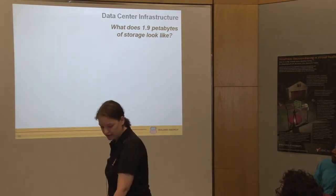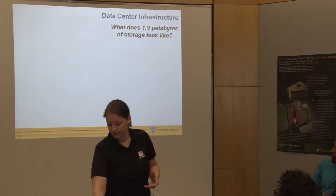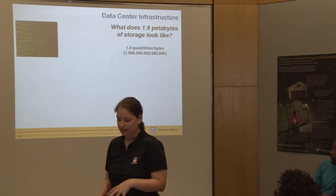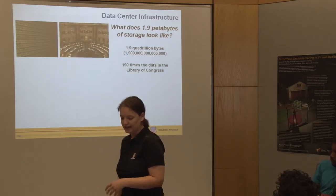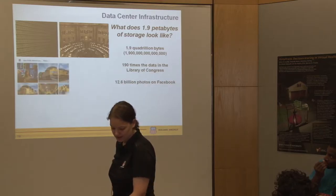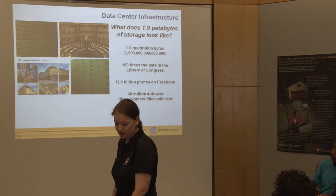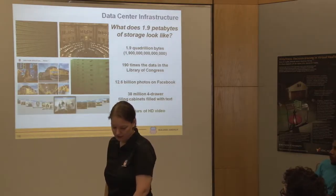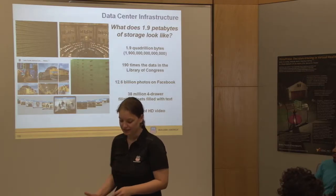In our storage center, we have 1.9 petabytes of storage. To break that down, that's 1.9 quadrillion bytes - 190 times the data in the Library of Congress, 12.6 billion photos on Facebook, 38 million four-drawer filing cabinets filled with text, or 25 years of HD video. So we have lots of storage.